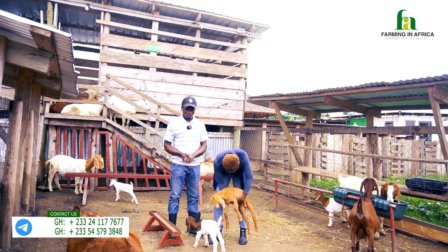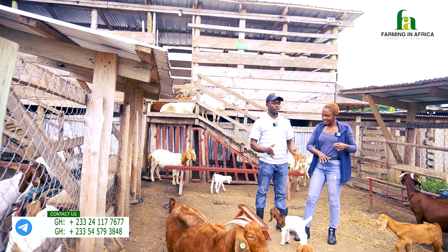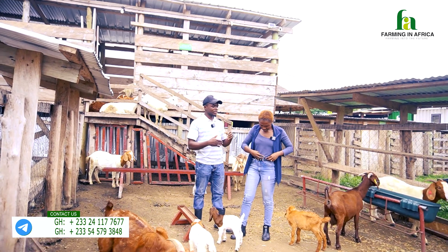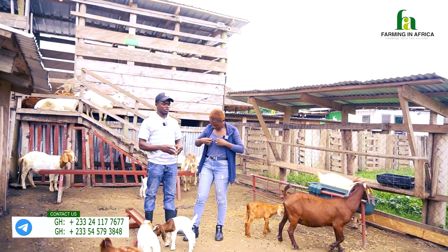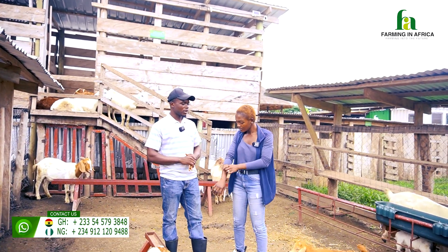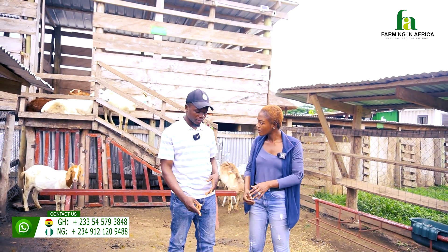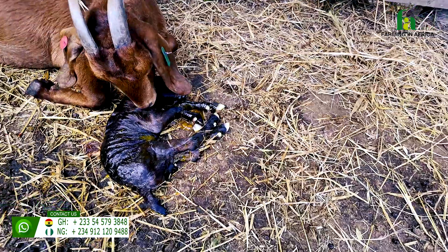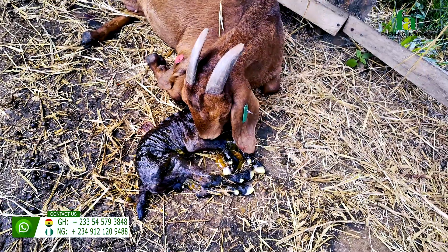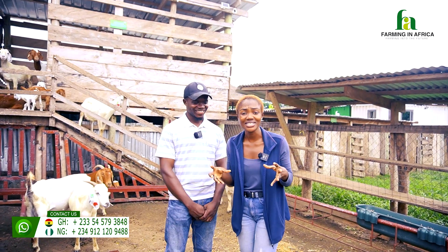All these females that we are seeing here came from the pregnant pen, so when they are pregnant we keep them separately. They all gave birth from the pregnant pen and then we took them to the gestation pen for about two weeks to monitor them so that the kids can bond with their mothers. The reason we take them from the pregnant pen is that when they deliver, other females will try to lick the newborn. When the actual mother comes and smells it and the smell is not hers, it's not going to take that kid — it's going to reject it.